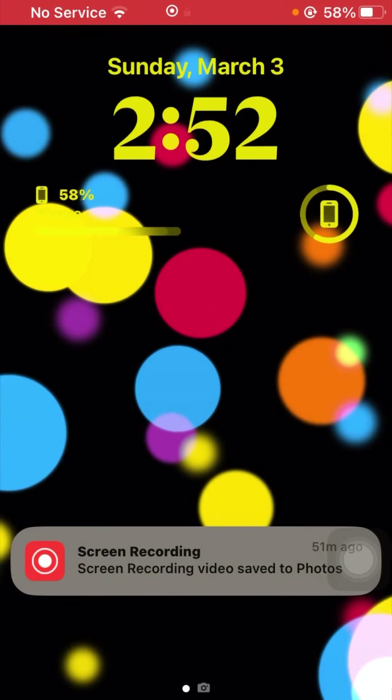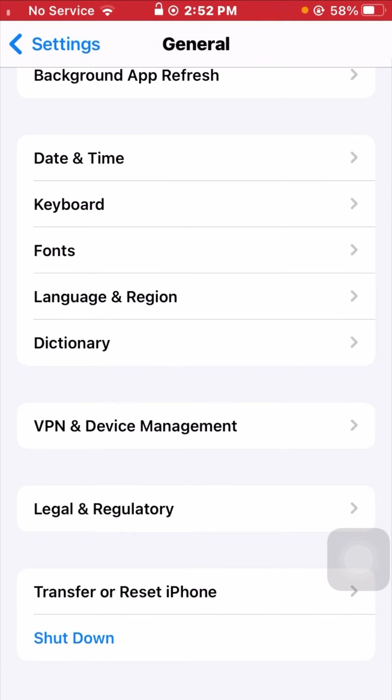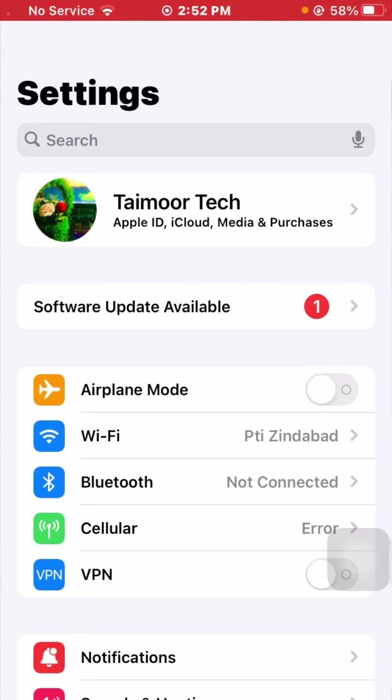Tap on Shut Down and slide to power off your device. Wait a few minutes, then restart your device and enter your iPhone passcode. After your device restarts, go back and check if your problem has been fixed.